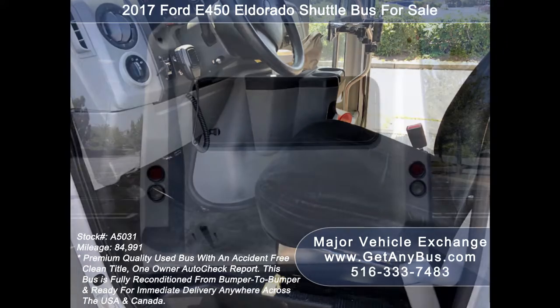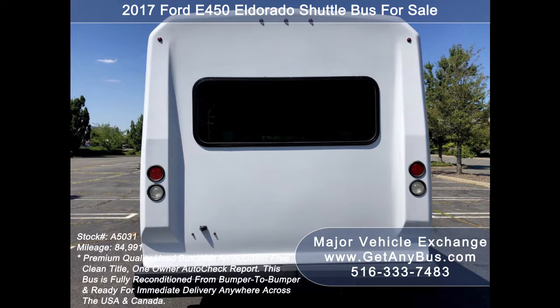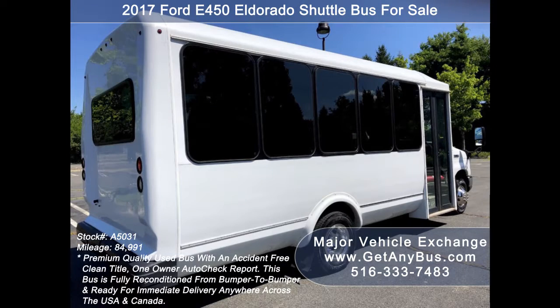It is fully detailed and in excellent condition both inside and out. We have retouched the exterior and detailed and inspected this bus from bumper to bumper to give it an almost new appearance.